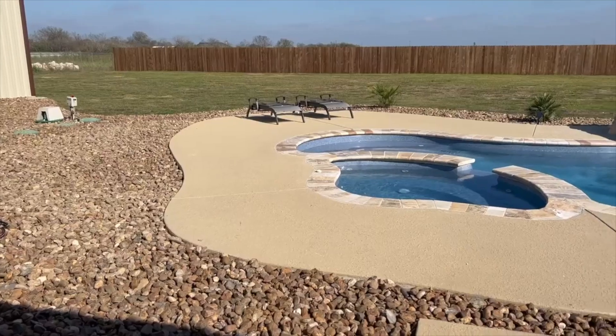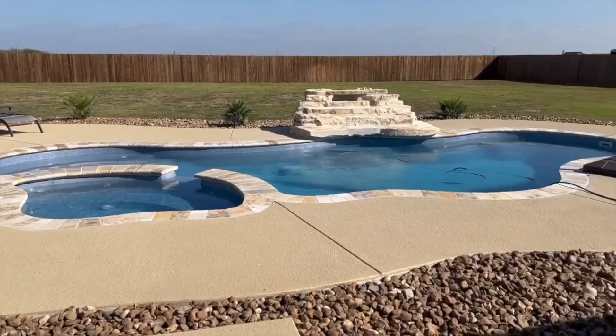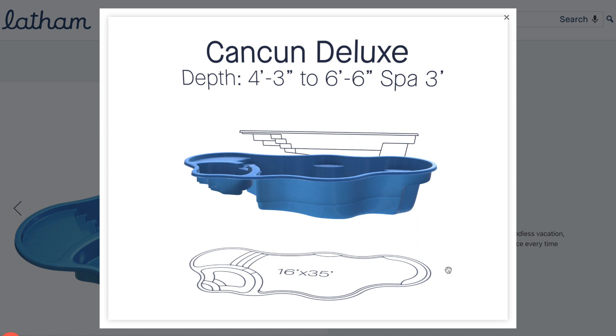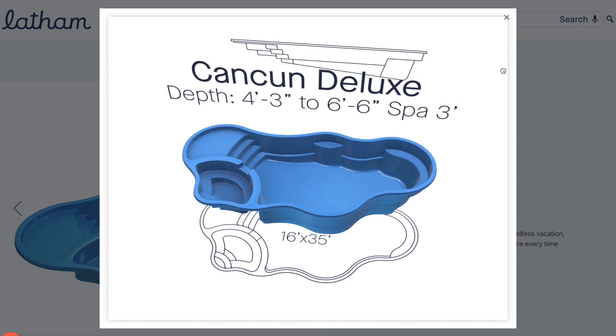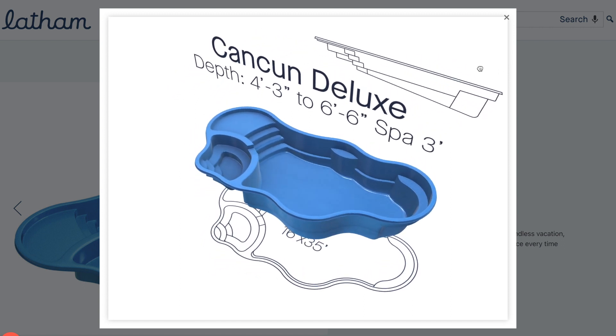The Cancun Deluxe is a 16 by 35 pool and spa one-piece shell that's built by Latham Pools. With its nice free-form, curvy design, it's definitely one of the most popular pool choices. Some of the great features of the Cancun Deluxe is the nice, oversized shallow tanning ledge or splash pad at the entrance of the pool — a great space for kids to play or even for adults to sit and get some sun. And just adjacent to the tanning ledge, you've got a really nice-sized spa.